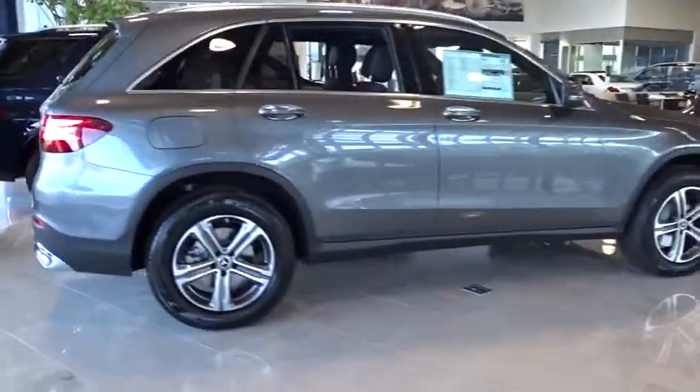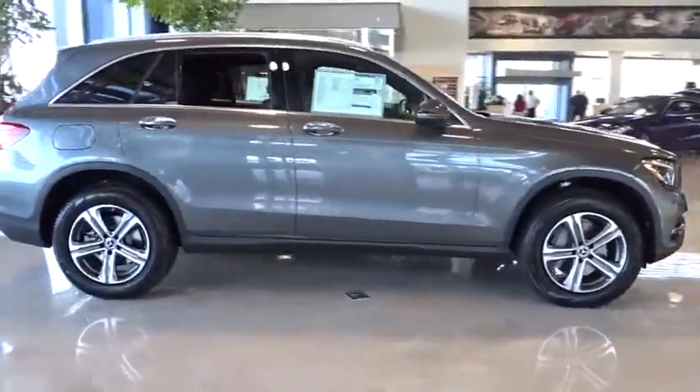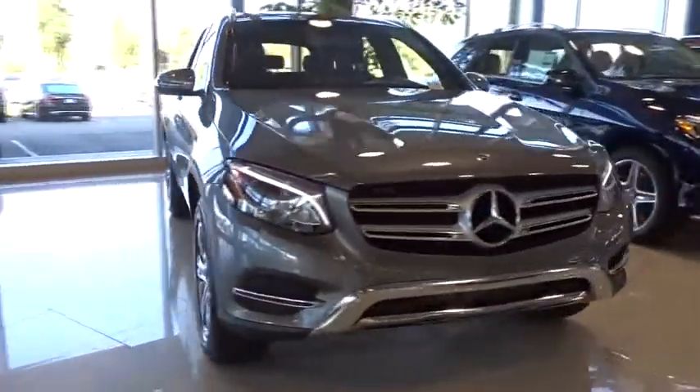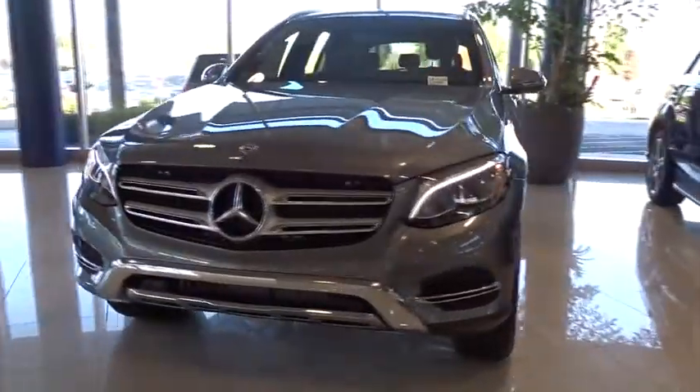Traction control, keyless entry, steering wheel audio controls, power liftgate, all-wheel drive, anti-lock braking system, power passenger seat, backup camera, stability control.